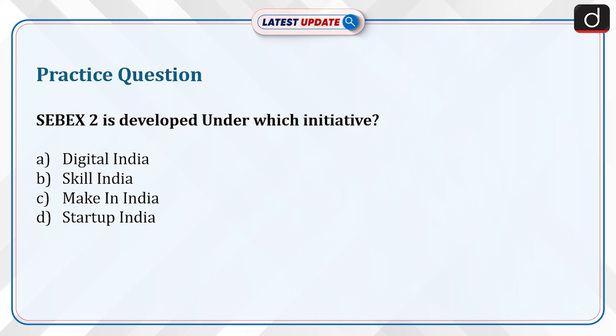Now is the time for a practice question. Sebex-2 is developed under which initiative? The options are: Digital India, Skill India, Make in India, or Startup India. Send your answer in the comment section.